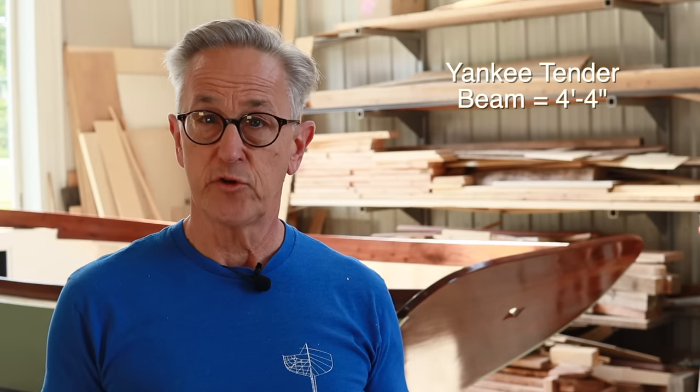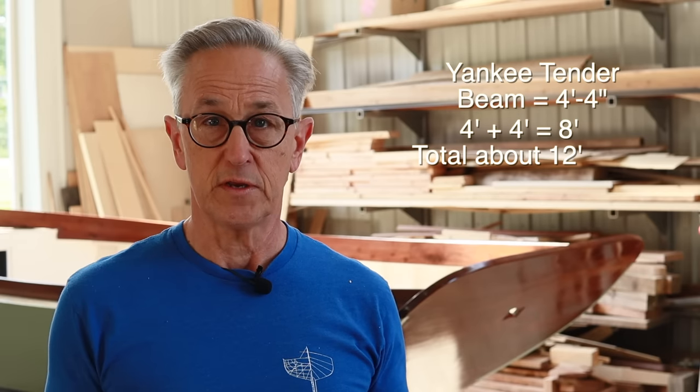A very good beginning boat is the Yankee tender — I'll put a link below to the plans. The Yankee tender is four feet four inches wide, so adding four feet on each side gives you basically 12 feet. A single-stall garage is usually 12 feet by 20 to 24 feet long, so this boat will give you plenty of space, with room at the end to set up your tools and a workbench.